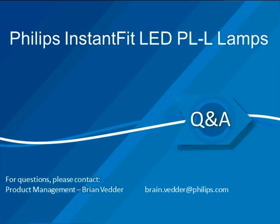When will the PLL lamp be available to order? Pricing should be available by the end of next week, so they should be available to order beginning of July. Are these lamps dimmable? No, they are not dimmable. Will there be a PLT option? We are working on one for the future — keep your ears open for an announcement in the fairly near future.